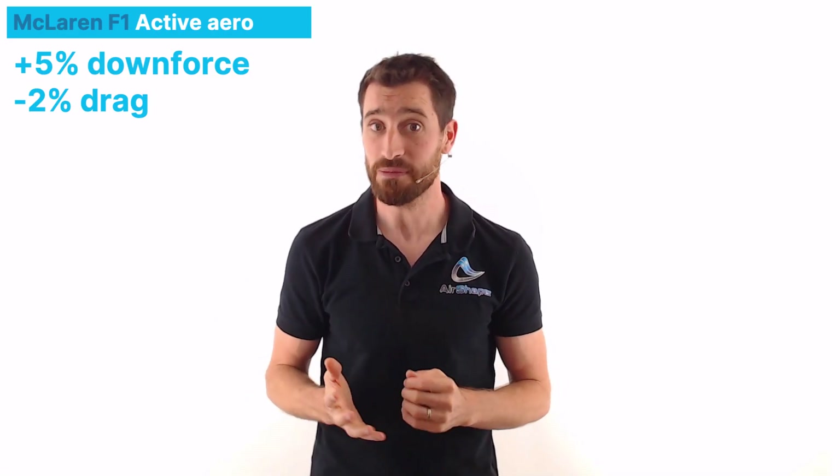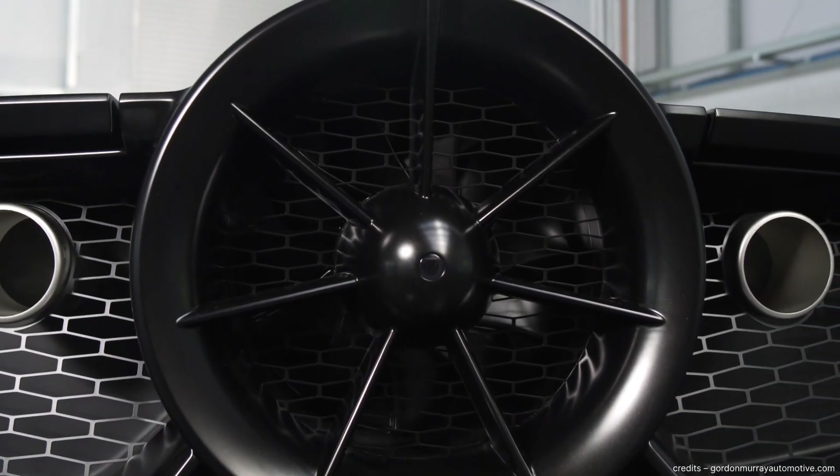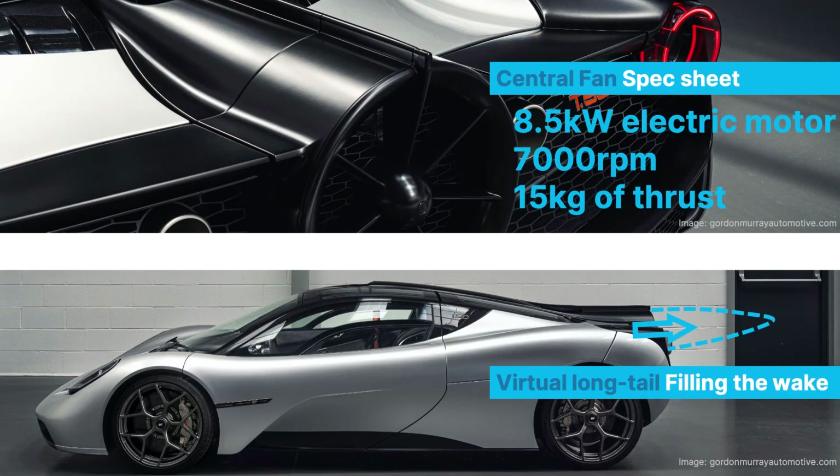This increased downforce by 5% and actually reduced drag by 2%. Now let's see how Mr. Murray applied some of this aero magic to the T50. Just like the Brabham BT46, the T50 features a large central fan at the rear of the car. And even though it also helps improve cooling, its functioning is actually more related to the fans on the McLaren F1. The fan is driven by an electric motor which can spin up to 7000 RPM and has a power output of 8.5kW.